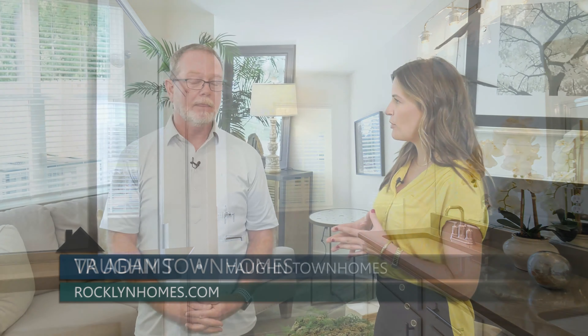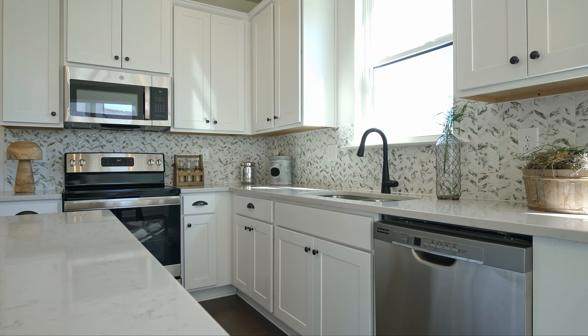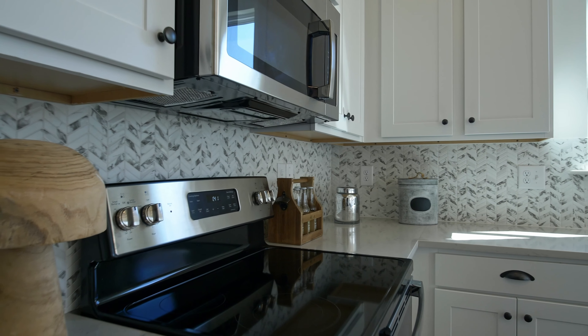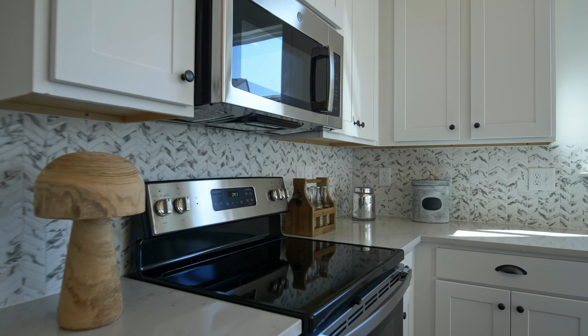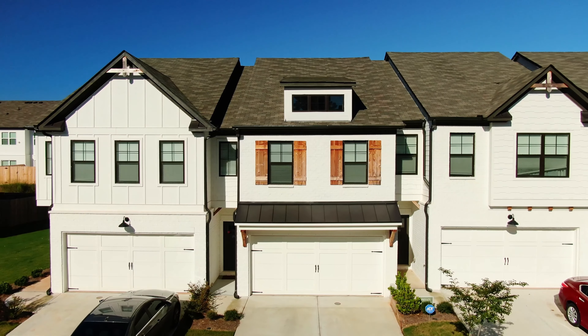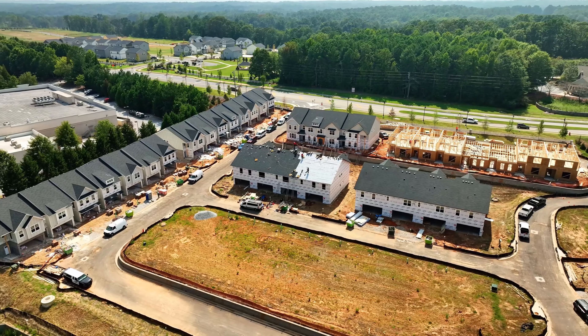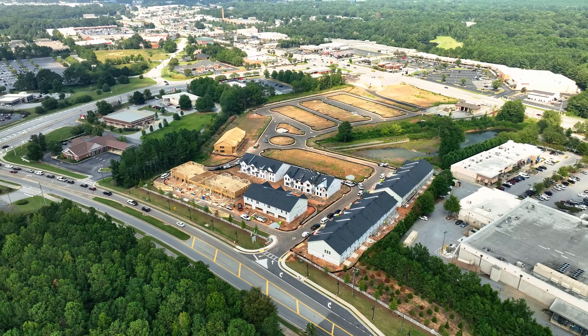What type of features are people going to get for that price? We're doing quartz and granite countertops, 42-inch cabinets, vent hoods vented outside — which is a really cool feature — and two-car garages. And it's a smaller, more close-knit neighborhood versus a neighborhood that's three or four hundred houses.